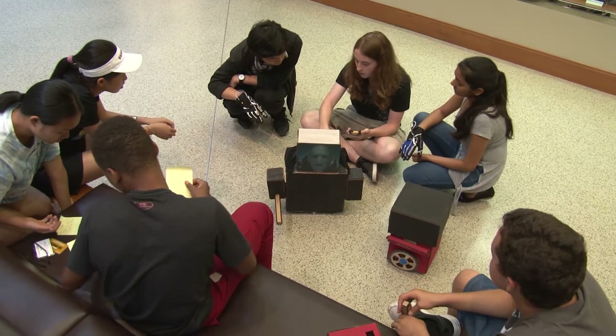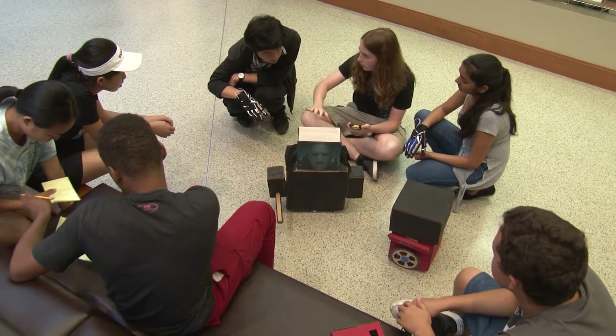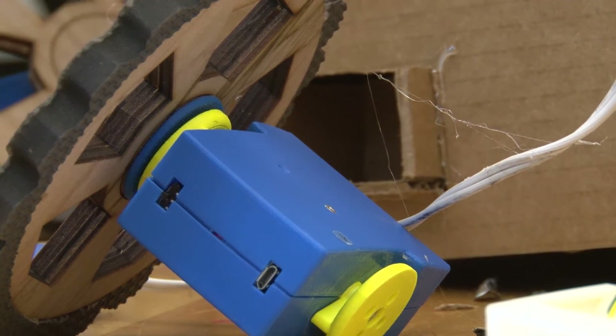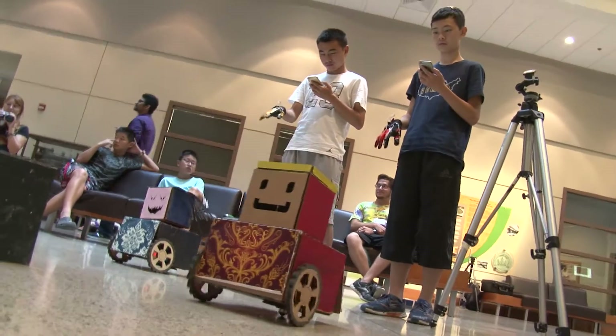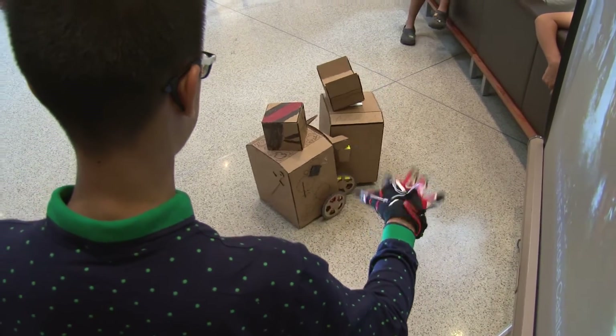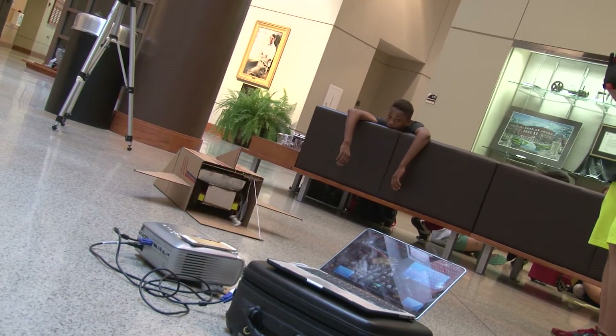Then they did brainstorming, ideation, and design of robots around a story. They used a modular kit which they can put in different locations and program with their hands. As a result, they could focus on the mechanical design and didn't have to worry about wiring or electronics.